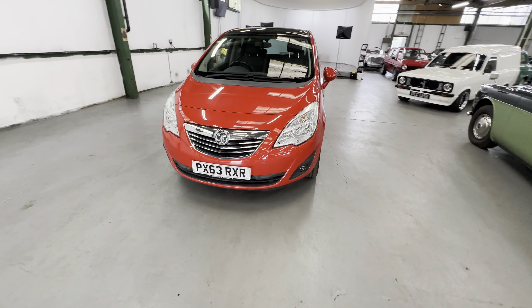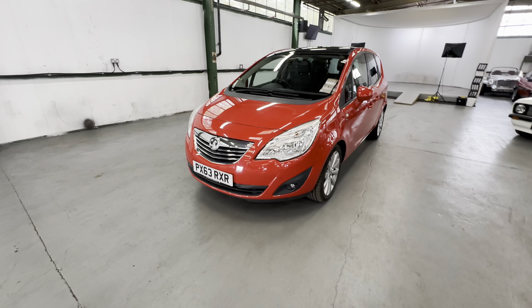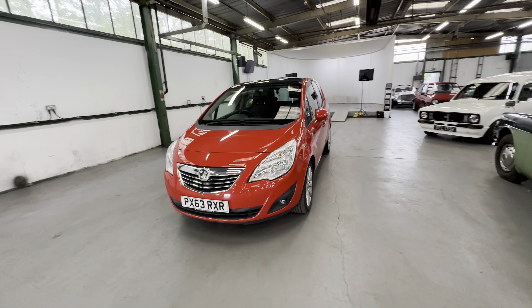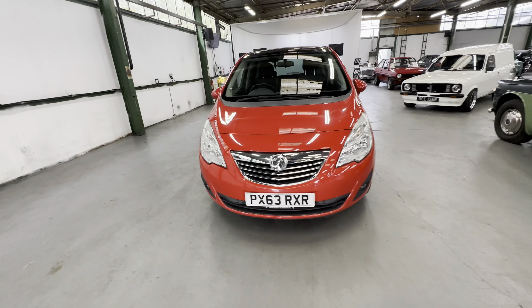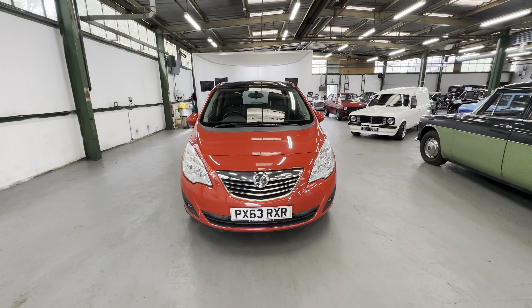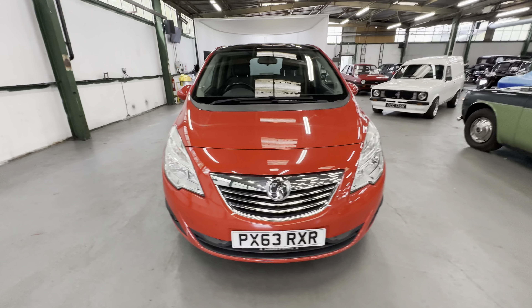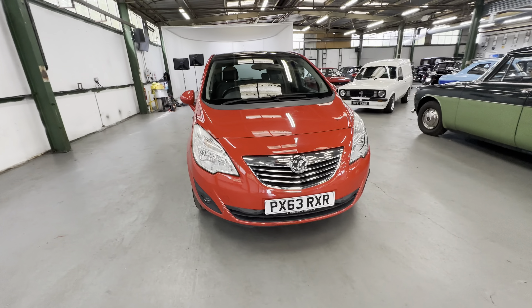2013 Vauxhall Mokka/Meriva, 1.4 litre petrol turbo engine, manual gearbox, big panoramic roof. Just under 55,000 on the clock — we'll get around to that in a minute. We'll do the interior, fire it up, but we'll do the bodywork first.